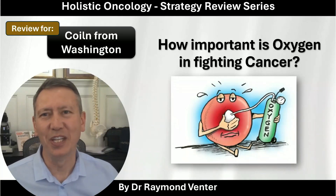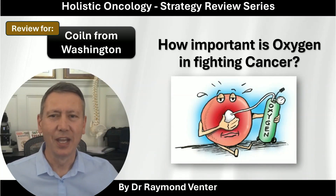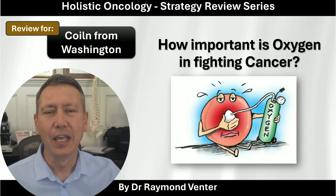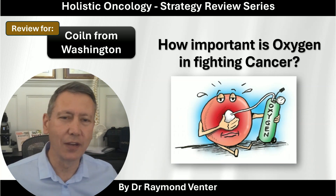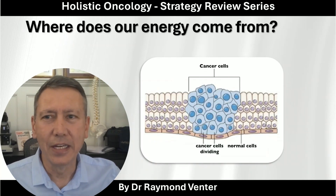Welcome back to the Holistic Oncology Strategy Review Series. This is one of the queries I got from Colin from Washington. He'd like to know how important is oxygen in fighting cancer. So let's get into some understanding around that.